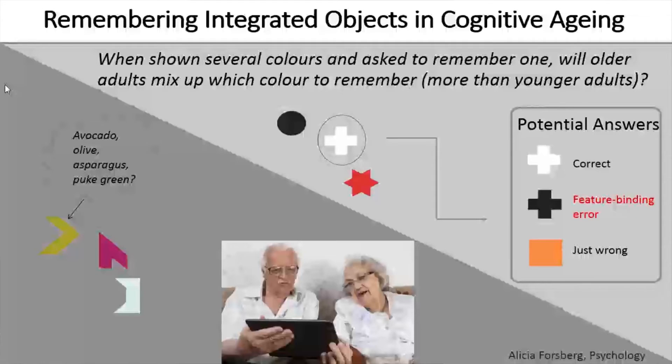But the question is, can we really assume that remembering these colors on the top here and these shapes will rely on the same cognitive mechanism as remembering these items down here? Because as you might have noticed, some of these are intended to be easy to name, whereas others are more difficult to name. These are some suggestions offered by participants when asked to name this specific shade over here.